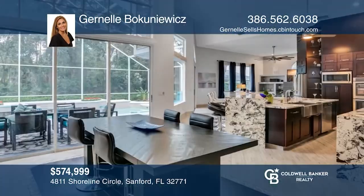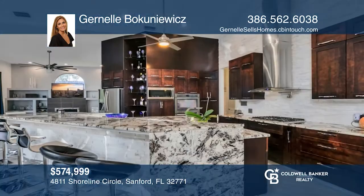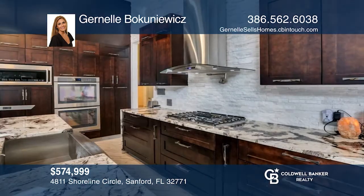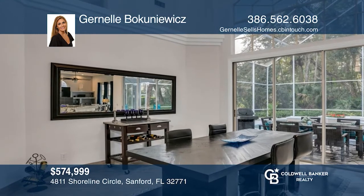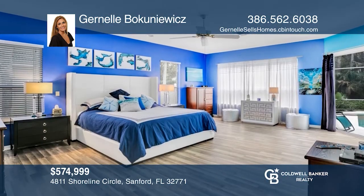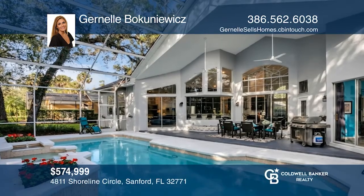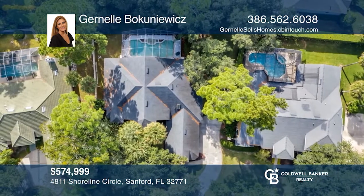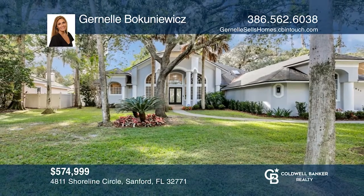This beautiful four bedroom and three bath home is located in the very desirable gated community of Lake Forest. This home features a big open floor plan with vaulted ceilings and a completely remodeled kitchen that will wow you. Kitchen updates include a huge island, stainless steel appliances and a marble backsplash. The home has lots of natural sunlight with skylights, big windows and sliders overlooking the pool and scenic backyard. Fall in love with your future home by contacting Janelle Bakanowicz to schedule a tour.